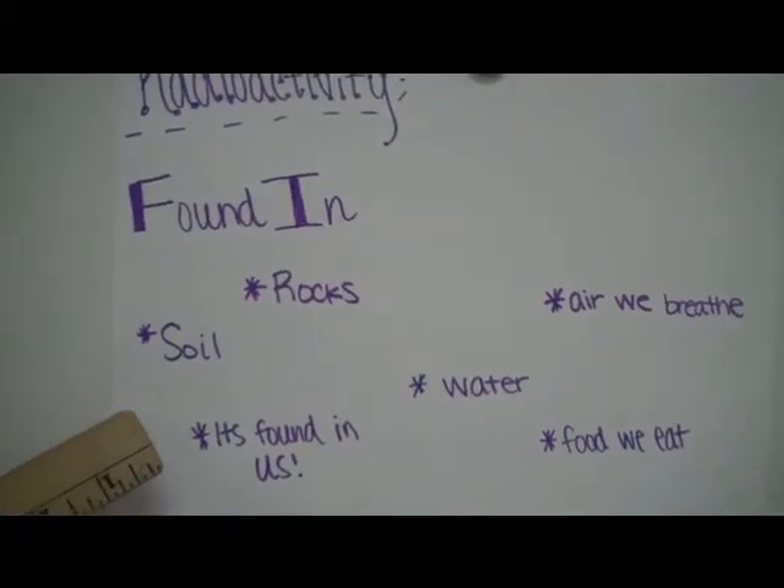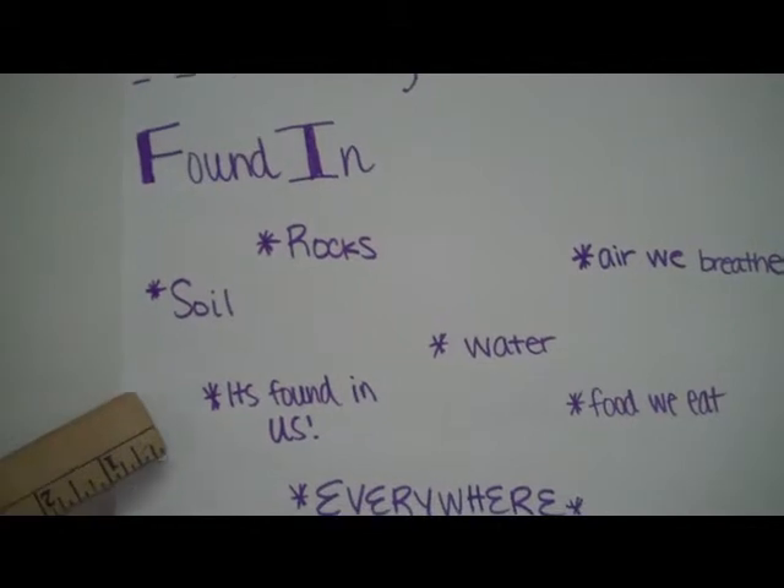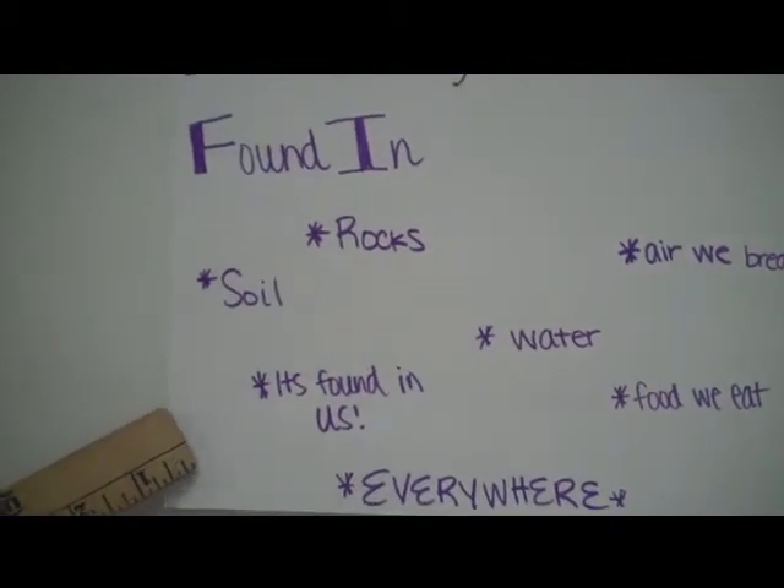Radioactivity is found in a lot of places. It's found in rocks, soil, and in water, in the air we breathe and the food we eat. It's also in us.